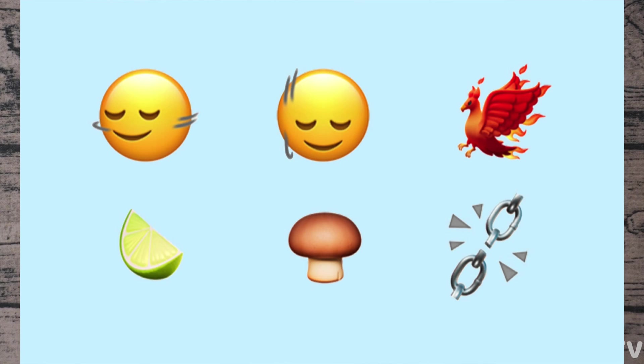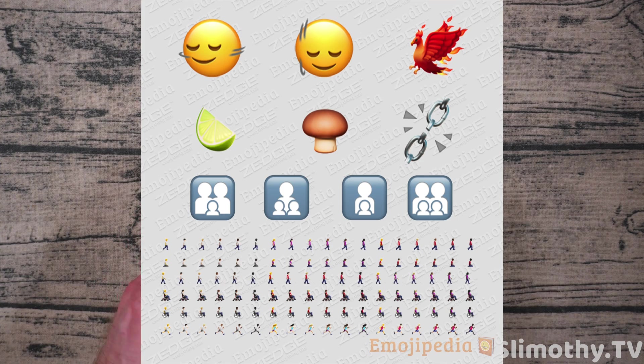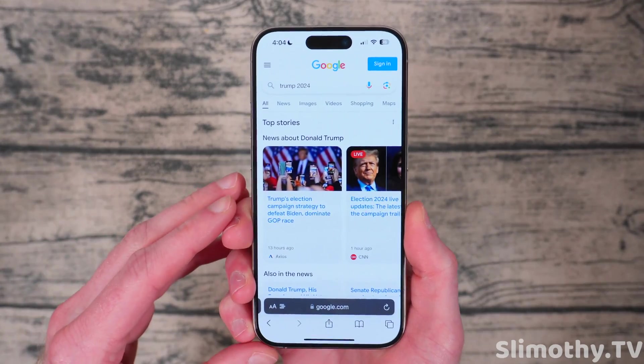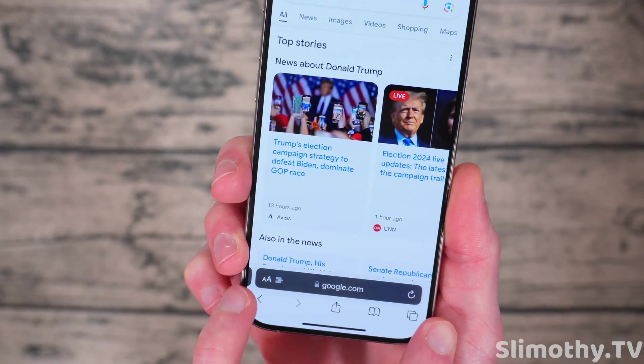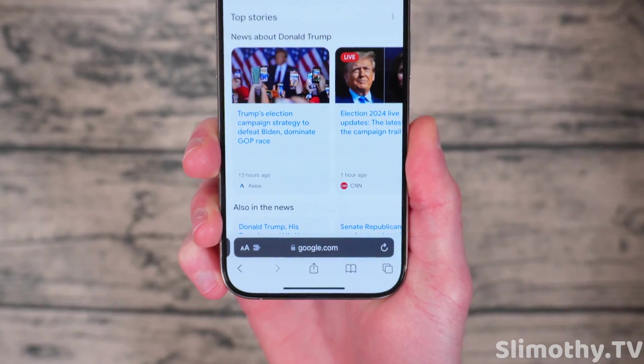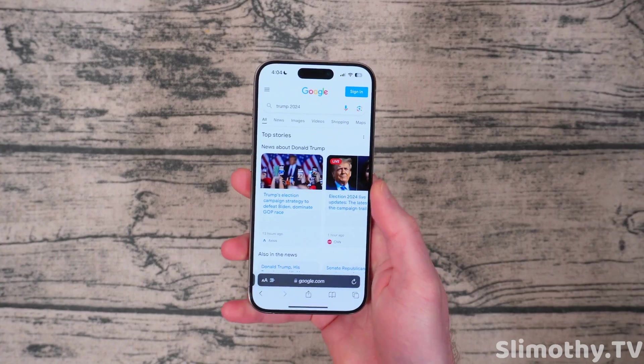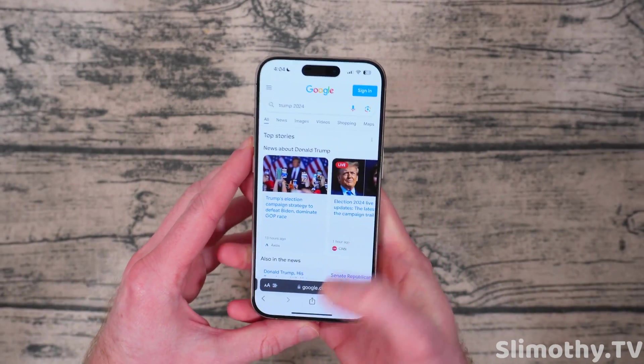There are some new emoji — I'll pop those up on screen. Podcasts now has transcripts on some podcasts, which is kind of cool, so you can read along. The next change is pretty subtle: in the bottom of Safari, the URL bar is a little bit wider and it fills out a little better. I like it — it's easier to tap, it looks good, and I think it fits the aesthetic of iOS a little bit better.